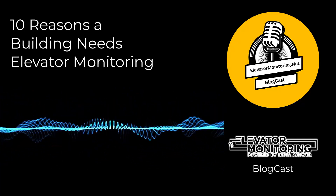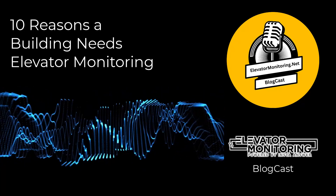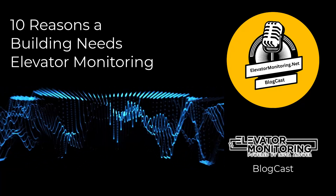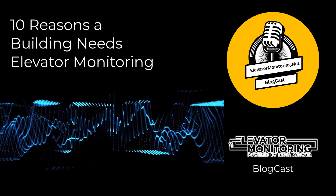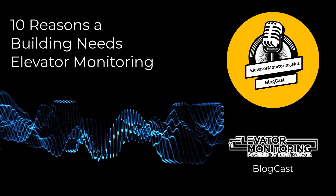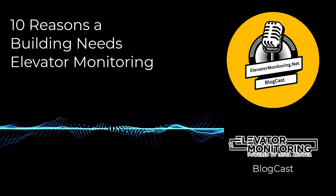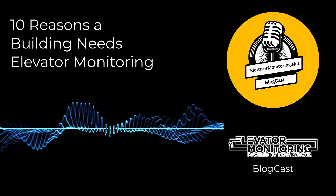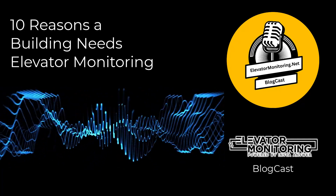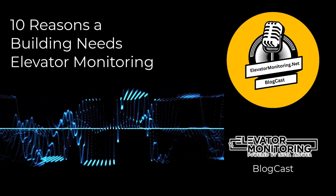9. Improved Support for Aging Infrastructure. As elevator systems age, their maintenance becomes increasingly complex and even more critical. Professional elevator monitoring provides a comprehensive overview of an aging system's condition, enabling targeted maintenance and updates. This support is crucial for extending the operational life of older elevators, ensuring they continue to meet modern safety and performance standards. For historic or legacy buildings, this helps preserve architectural integrity while updating internal mechanics to modern safety standards.